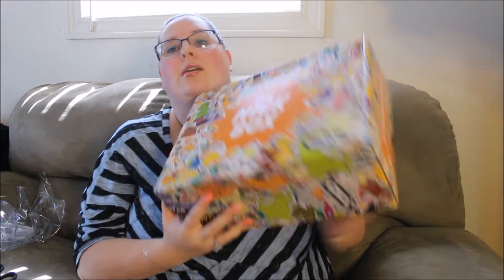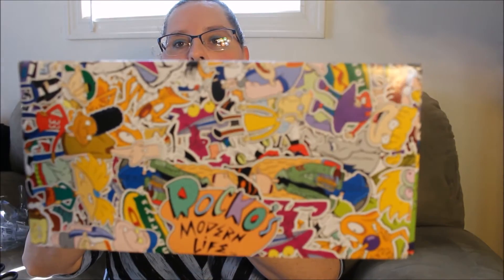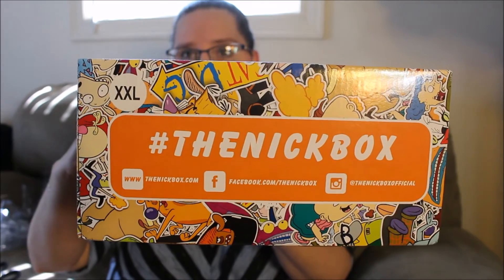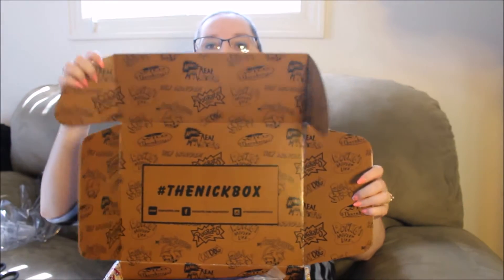So let's go ahead and open it — or let's just do a look at the whole box first. You got the Nick box and all of the characters going all around the box. And there's hashtag the Nick box, plus the social media accounts. And then on the bottom as well, you got all of the cartoons. So let's go ahead and open it and see if it's the exact same box. It looks like it. On the top you also have again hashtag the Nick box and the social media accounts.